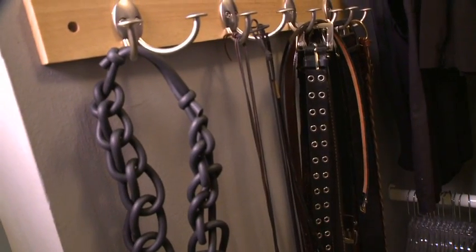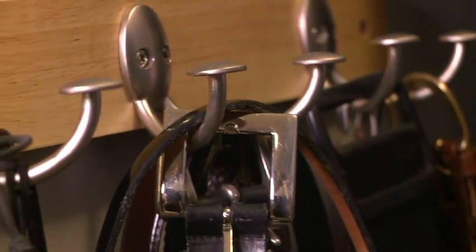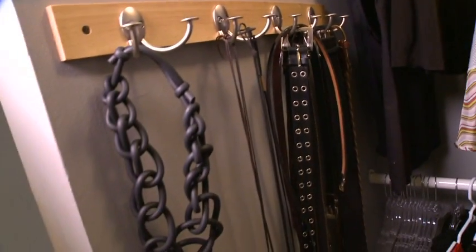Another way to save space in a closet is to use nifty space savers like a belt rack, a tie rack, or a scarf rack, and we've done that here with her belts. We have hung them all up in one area, so when she needs to look for her belts, she knows exactly where they are.